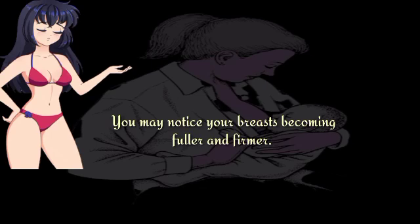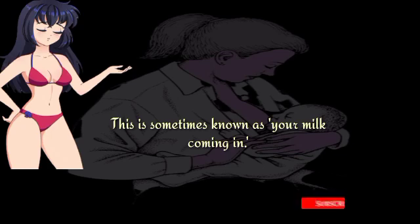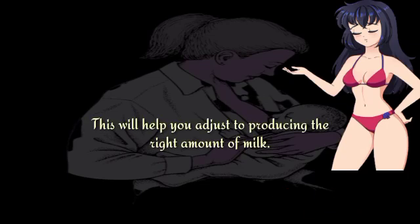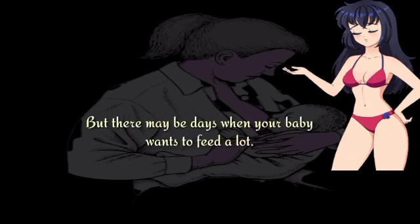You may notice your breasts becoming fuller and firmer. This is sometimes known as your milk coming in. In the next few weeks, your baby may develop a more regular feeding pattern. This will help you adjust to producing the right amount of milk, but there may be days when your baby wants to feed a lot.